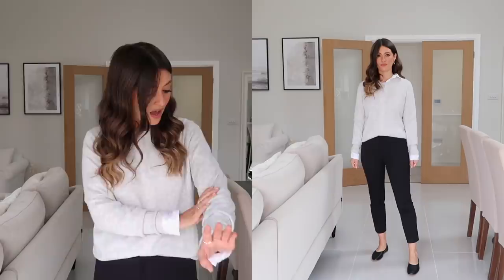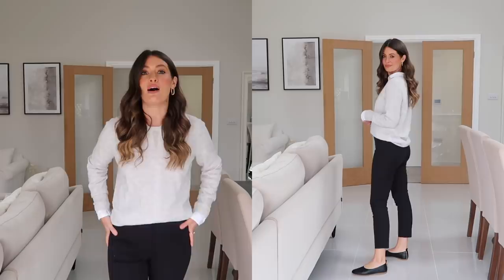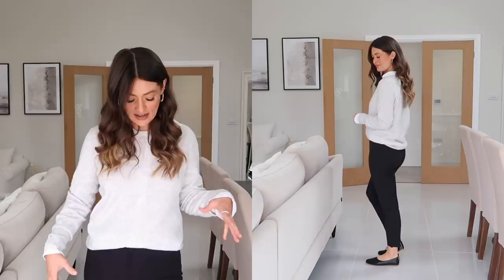This next outfit feels a lot more workwear-ish, but you could definitely make it more casual by styling it with trainers instead of these black pumps. I've got on the same white shirt as in the first outfit, but over the top I've put on this pale grey cashmere jumper. You've probably seen me talk about these basic cashmere jumpers from Everlane before — they are 100% cashmere, super soft, really lovely quality. I thought this colour was perfect for spring — it's a very pale grey with a slight hint of blue in it. I went with a medium to get a slightly oversized fit.